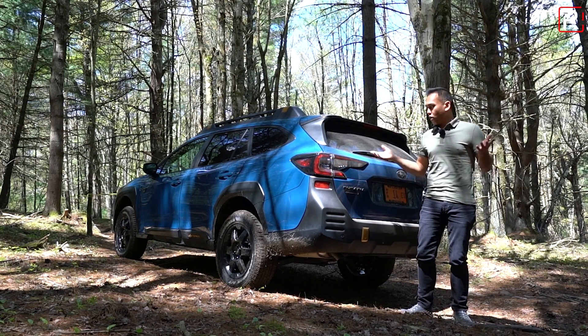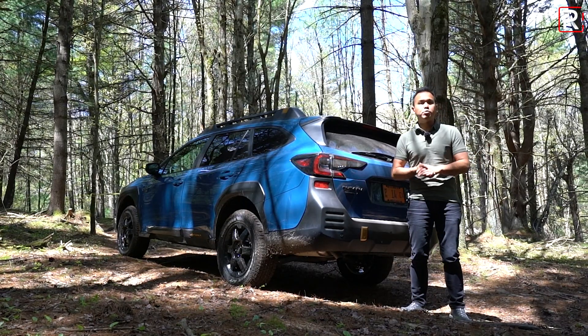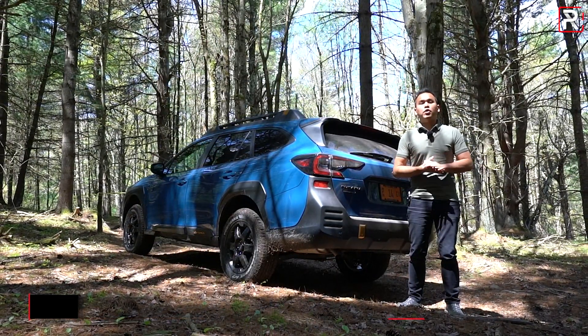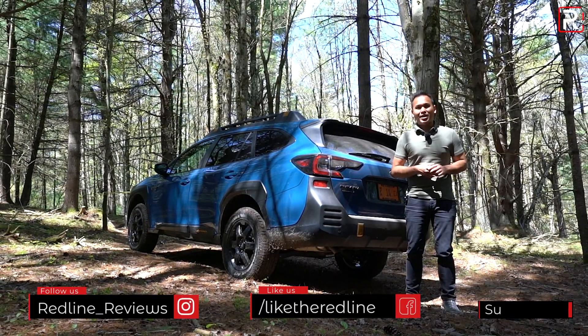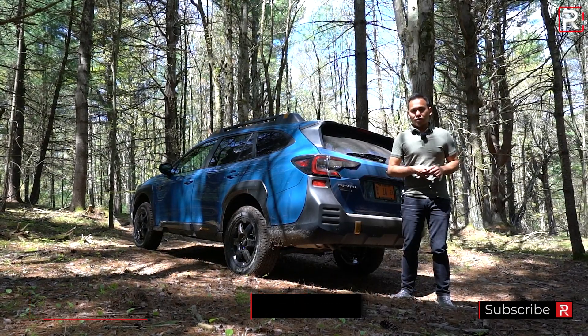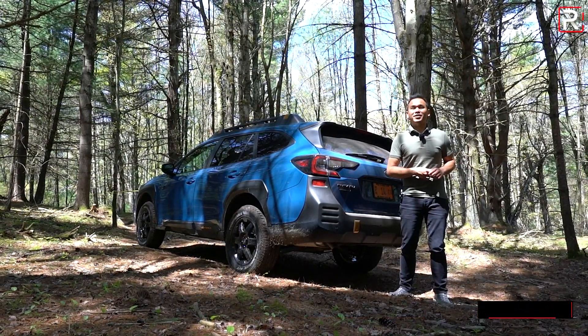I hope you guys have enjoyed my full overview on the 2022 Subaru Outback Wilderness. If you're looking to see the latest cars I'm testing, be sure to follow me on Instagram at redline__reviews, like us on Facebook, and please keep subscribing to the Redline Reviews YouTube channel for all the latest reviews. Thank you so much for watching — I'll catch you all in the next video.